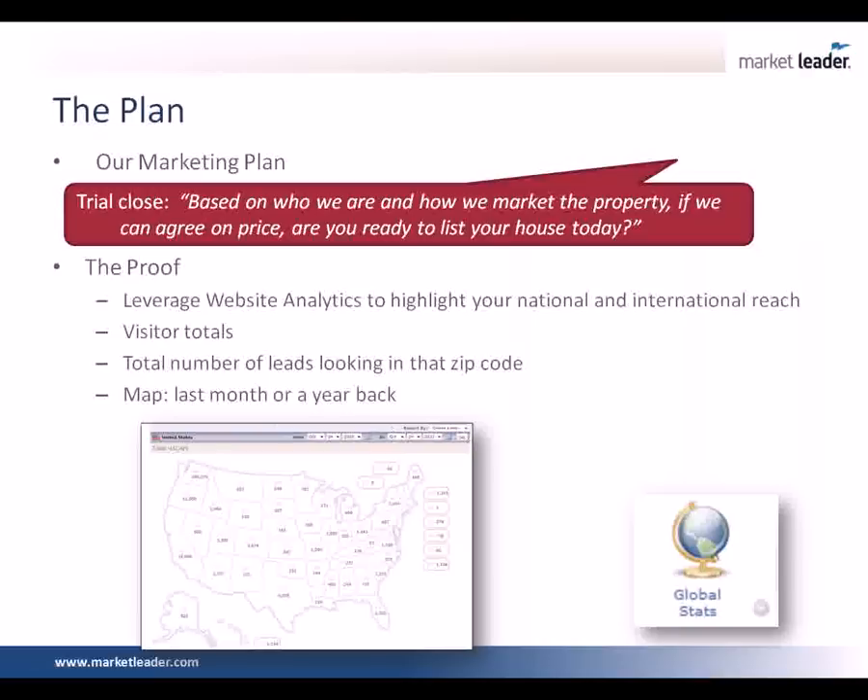By showing them the proof of the visitor stats, you're reaffirming that yes, I do know what I'm doing and I can actually prove it. This map you can go back last month or up to a year back — it's going to depend on the type of person you're talking to. If you're talking to an engineer or accountant, you want to give them more details. If you're talking to a high-level executive, you want to give them the results without all the details, just the proof. This map is in the Market Leader Pro system or Business Suite admin — under your admin tab, go to Website Analytics. You'll see Global Stats. You can toggle to go back either a month or a year, any timeframe you choose.